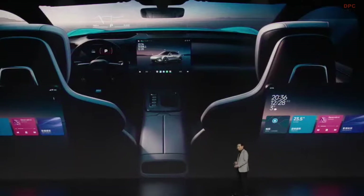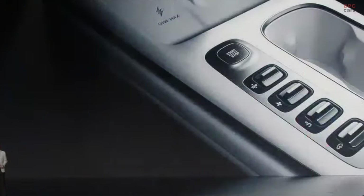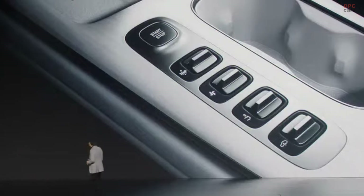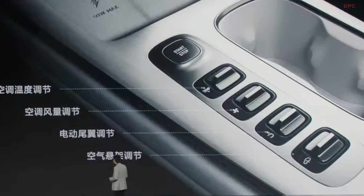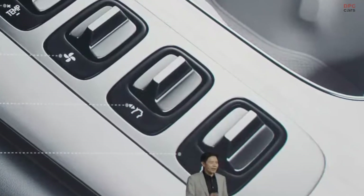We also have a five-display interaction system in the cabin. After several rounds of test drives, I found that putting everything on the display while driving is not user or driver friendly. So we kept some commonly used physical buttons — specifically the air conditioning temperature adjustment and airflow strength controls — because physical buttons are more user friendly.